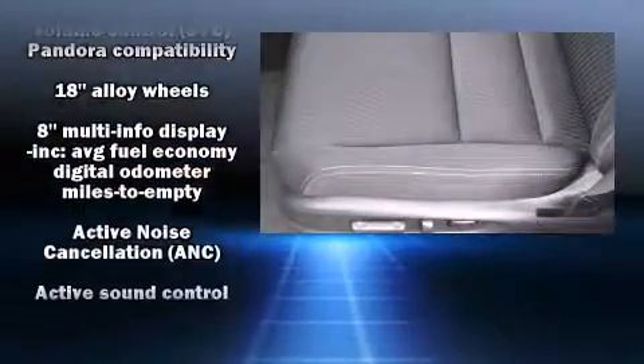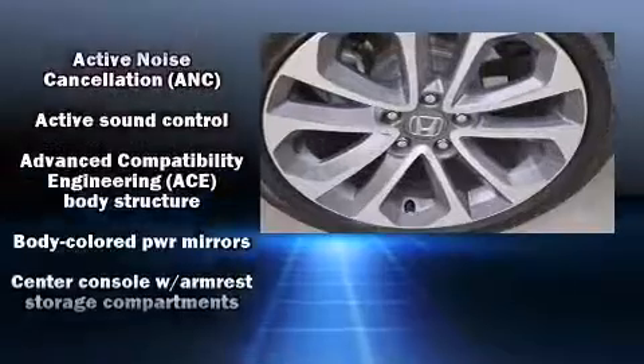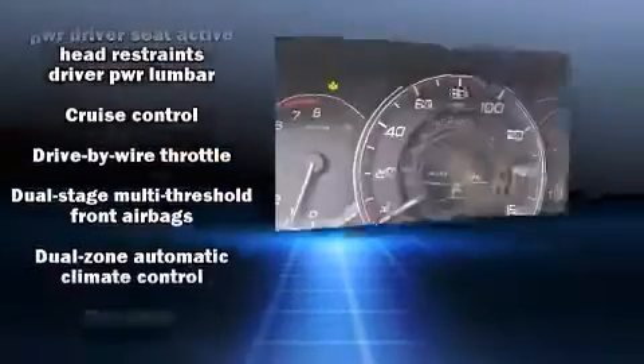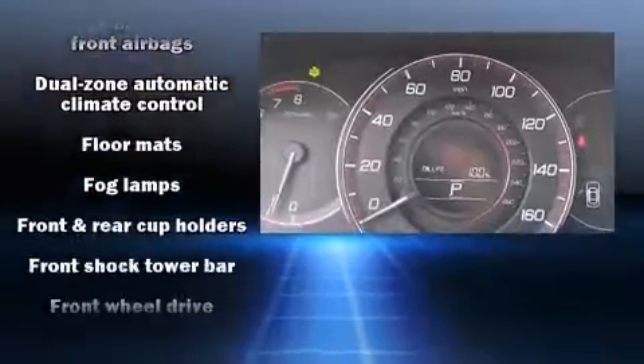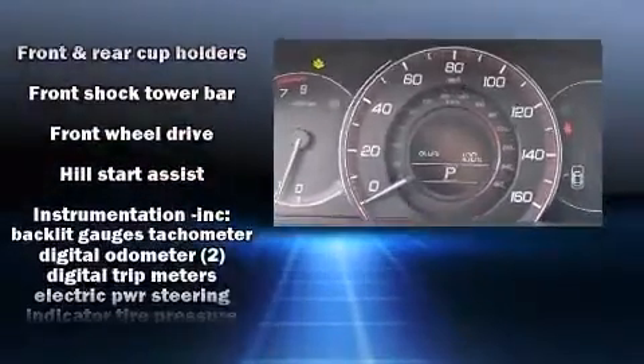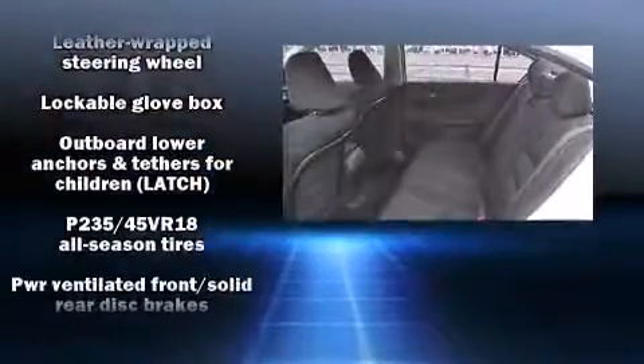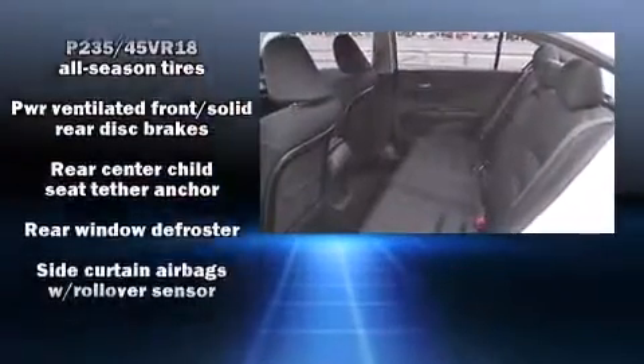Honda also prioritized safety and security with features such as traction control, a panic alarm, and four-wheel disc brakes with ABS. This car was designed with safety in mind, allowing you to drive with even greater assurance.